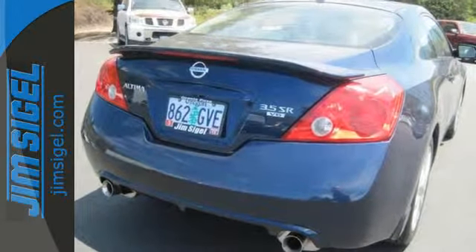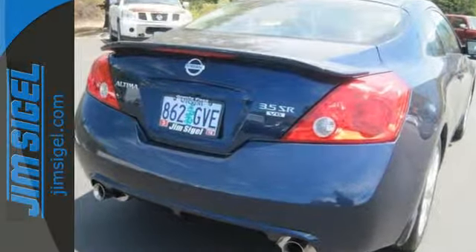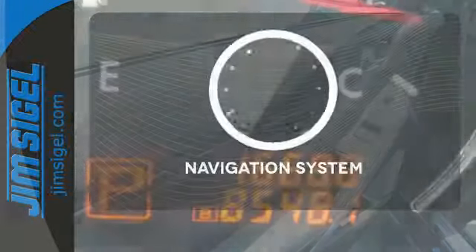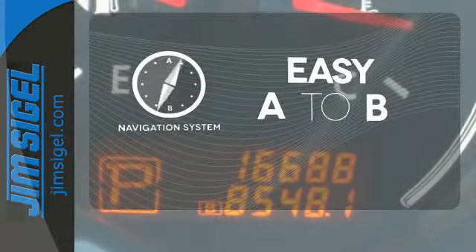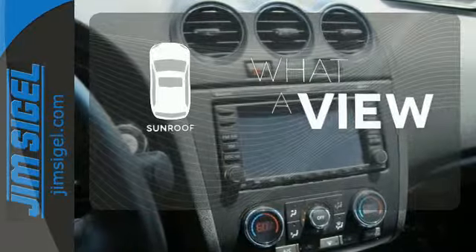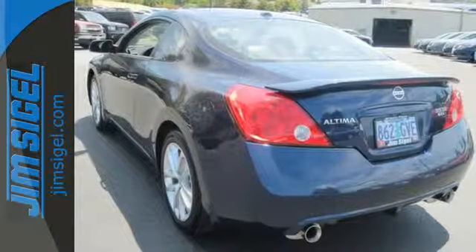You'll enjoy the convenience of cruise control, air conditioning and keyless entry. Ward off the chills with heated seats. Feel confident getting from point A to point B with a navigation system. The sunroof gives you fresh air for your drive. Get in and get on the road in this Altima today.